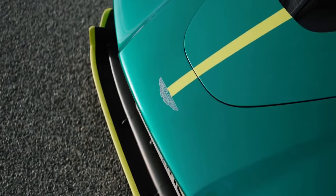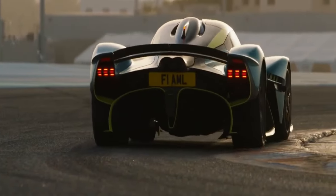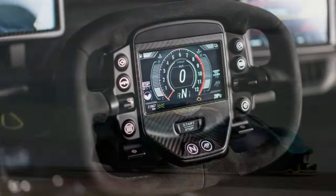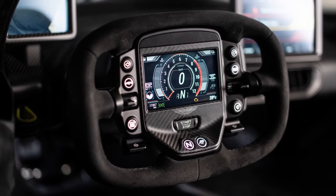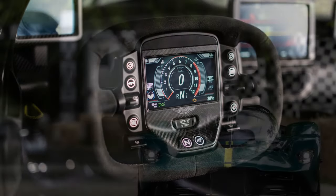The 2022 Valkyrie is a showcase of state-of-the-art technology. Its hybrid system seamlessly transitions between electric and petrol power, optimizing performance and efficiency.